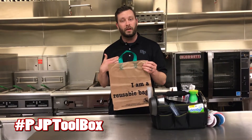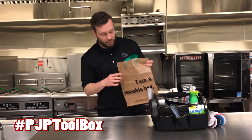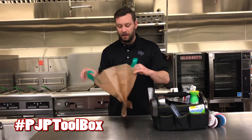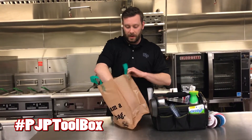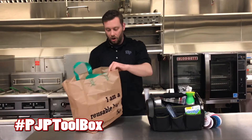PJP is an environmentally friendly corporation. We always try to encourage our customers to use more green solutions such as this bag that's reusable. This is a plastic bag that is not terribly expensive, it's very strong, and it can be reused over a hundred times.